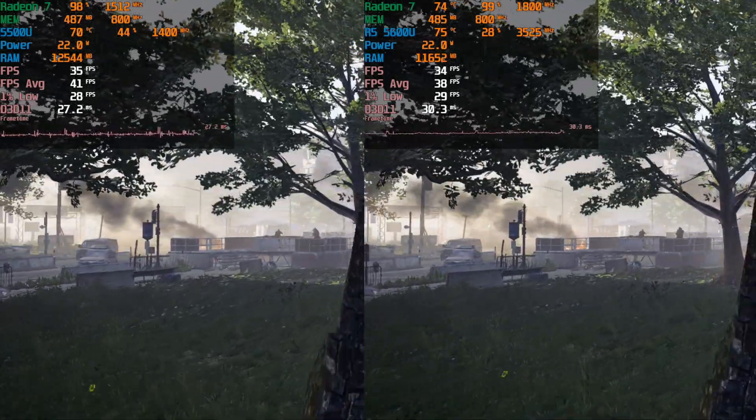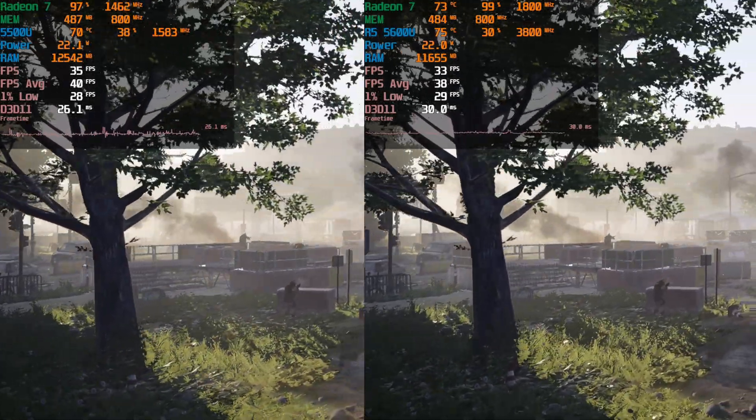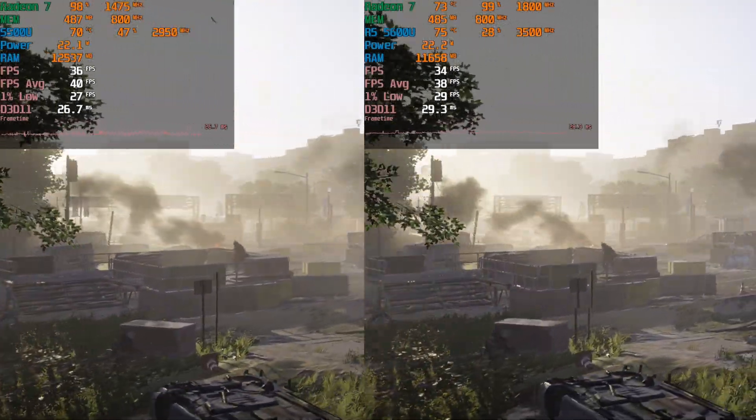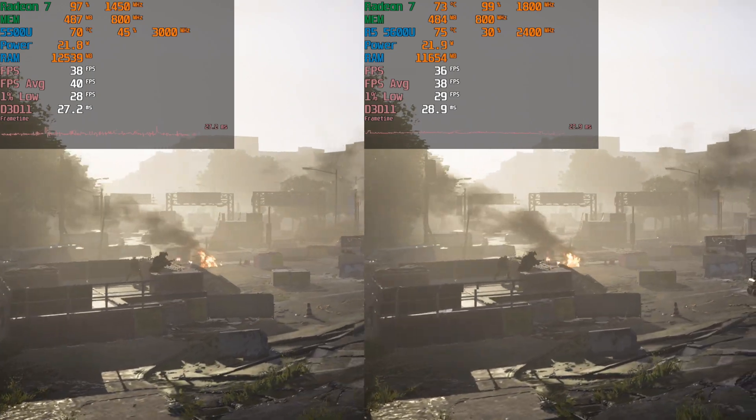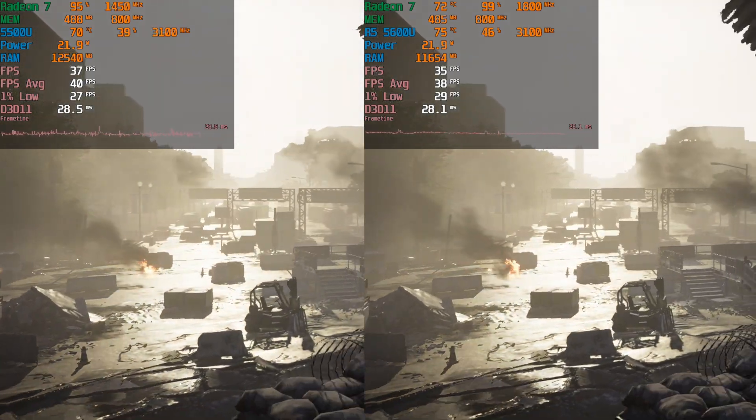If I put this in front of you, you're not really going to tell much of a difference. However, if you look at the frame time charts you will see that the 5600U does keep things a little more level with fewer spikes, and I think that's really what contributes to the slightly improved 1% lows.